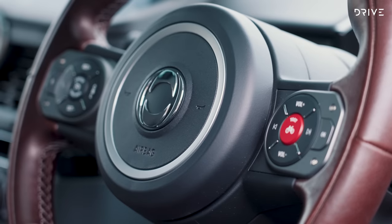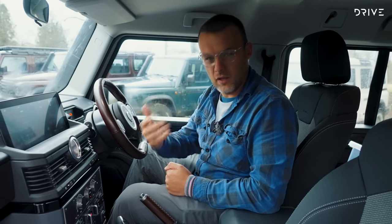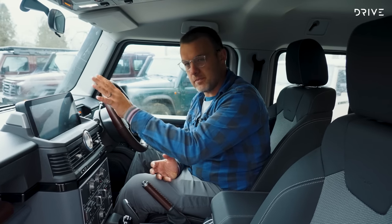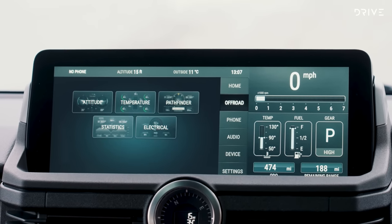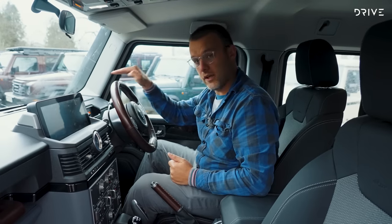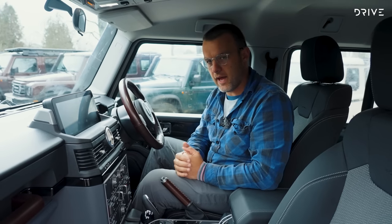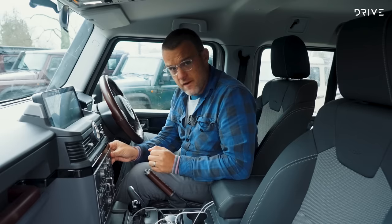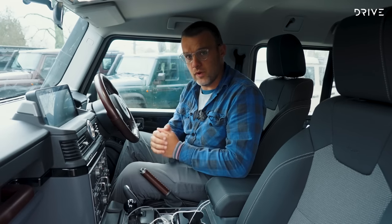There's no traditional instrument cluster in front of you — instead there's a small display with buttons for indicators, lights, and warnings, while speed, gear position, and the tachometer are all shown there. The dashboard sits very low, giving great visibility through the front. I don't mind this setup at all. Build quality feels very sturdy — no rattles during off-road driving, a few bumps and scrapes, but this thing feels really solid throughout.